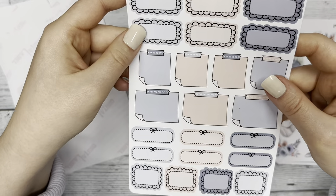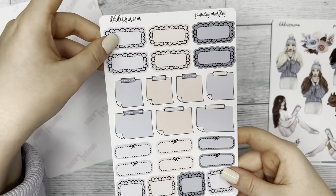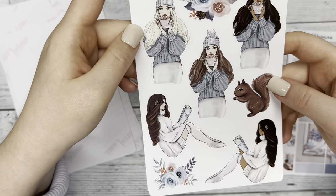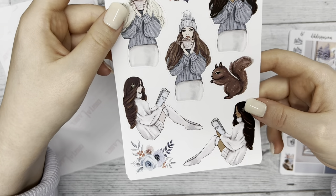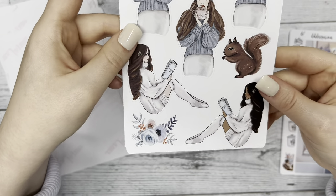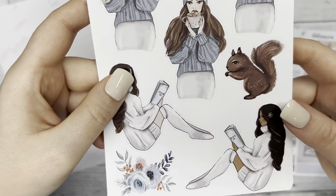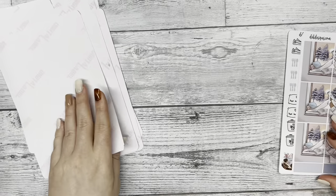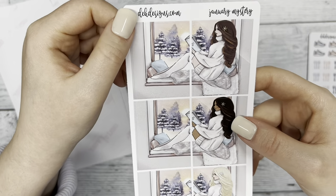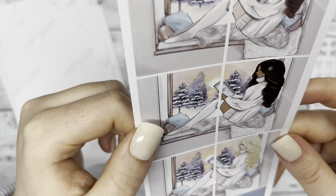We have our scalloped page and our sticky note page. Then we have our fashion girl page with a few floral stickers and this super adorable squirrel — it's so cute. I think squirrels are kind of scary, but this is a cute squirrel! We also have more fashion girl stickers — it looks like a scene of sitting next to a window reading, or maybe planning.